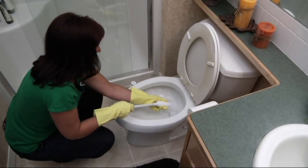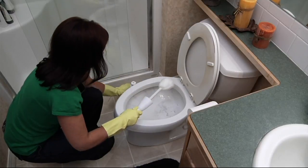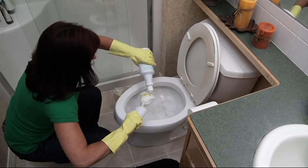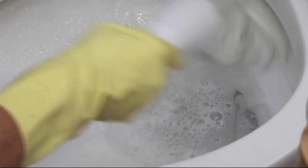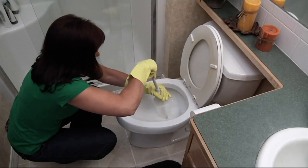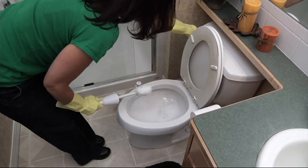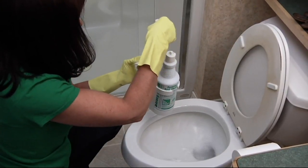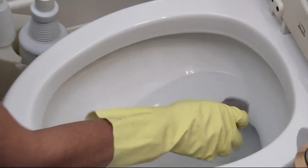Nobody likes cleaning toilets and we may clean two a week. But Don Aslett's company cleans 80,000 toilets a night. What we're about to show you isn't pretty but it is professional — the exact same cleaning kit with no exceptions that almost 8,000 Don Aslett employees carry on their carts every single night.